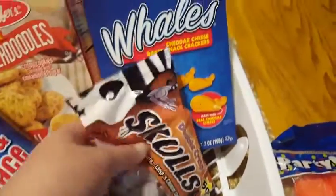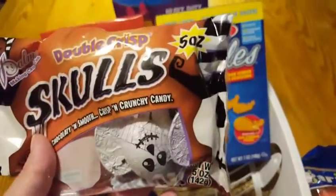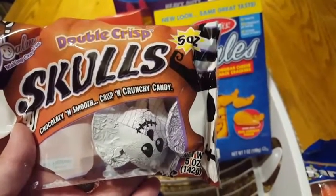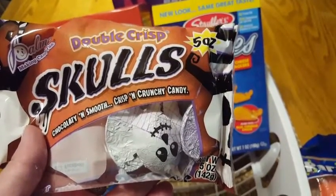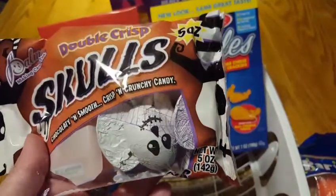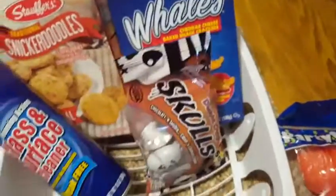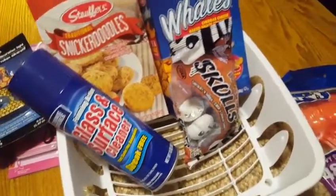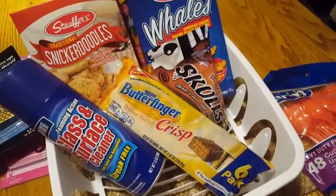Last but not least, my nephew already opened these when he slept over — the Double Crisp Skulls. The chocolate is really cheap, not like a nice milk chocolate. But the packaging is really cute if you want to get them for Halloween. To snack on around your house though, I'd say pass for sure — I much prefer the Butterfinger Crisp.